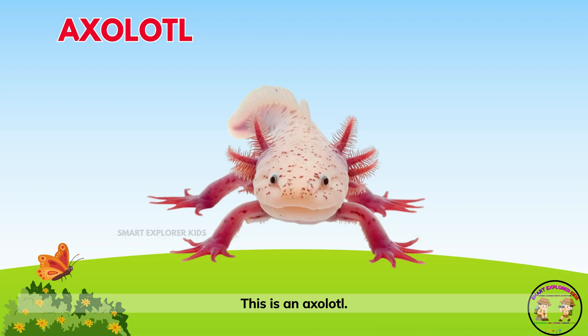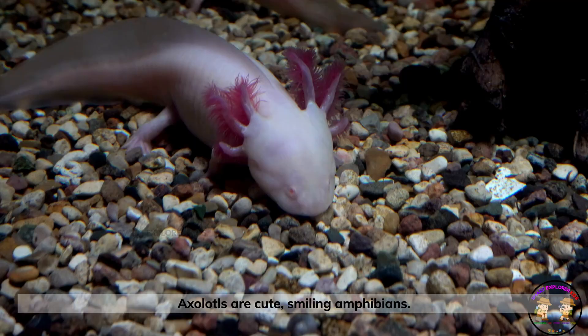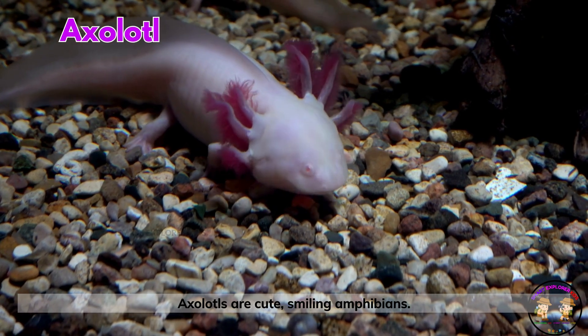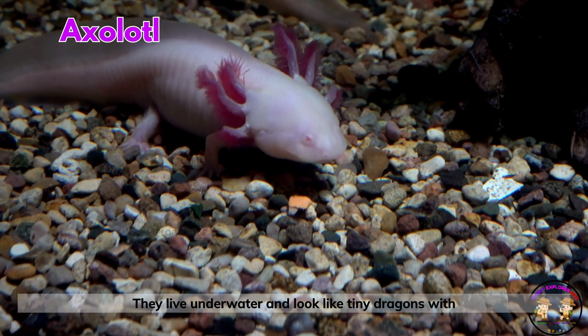This is an axolotl! Axolotls are cute, smiling amphibians. They live underwater and look like tiny dragons with feathery gills.